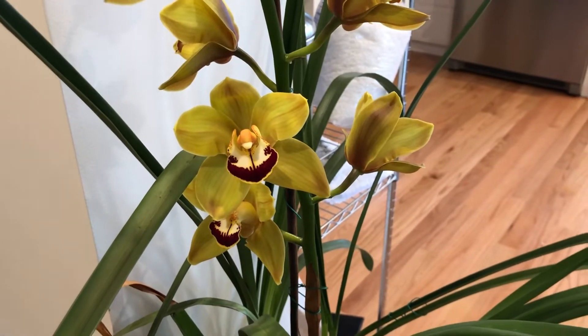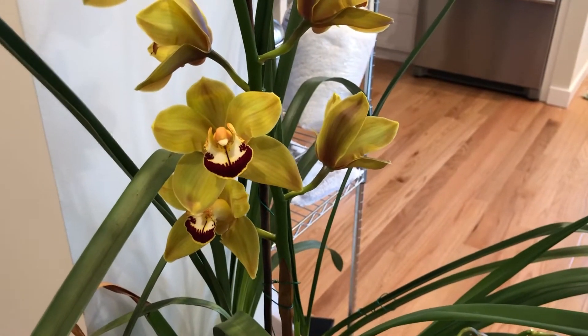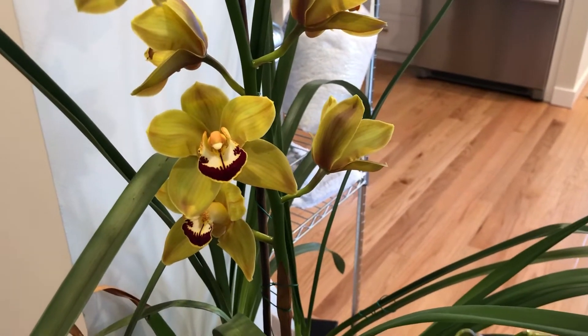Hey guys, it's Mitch here. Welcome back to my channel. Today's video I'm just going to do a quick video update of what's blooming today.